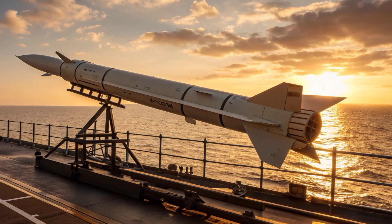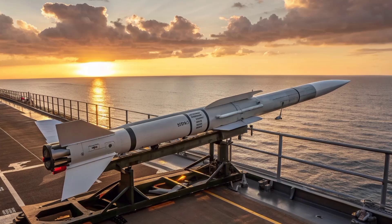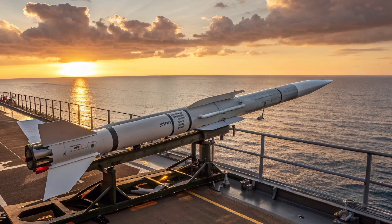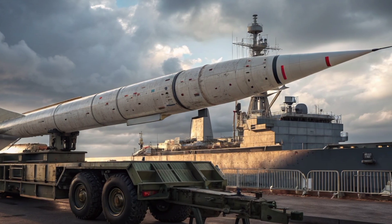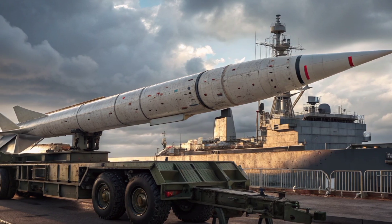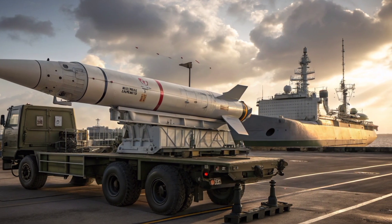The Exocet missile has long been a name that strikes respect and caution across naval fleets around the globe. Originally developed by France, this missile has been in service for decades, constantly evolving to meet the demands of modern warfare. The 2026 Exocet is not just an upgrade — it is a leap forward in precision strike capability, with a design refined for improved stealth performance, extended range, and enhanced resistance to countermeasures.